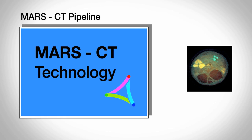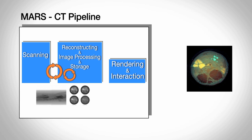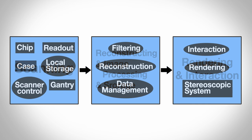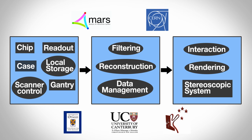The MARS CT technology has a pipeline where you first scan the image you want, and then you have to reconstruct that series of images to give you a 3D result. Then you need to work with that, and finally you want to interact with it as a biologist or a radiologist. Each of these three main steps has many individual steps within it, and we have various research students and other workers working on these different steps.